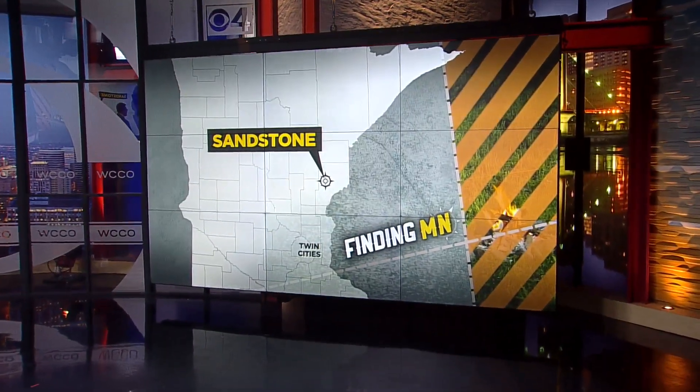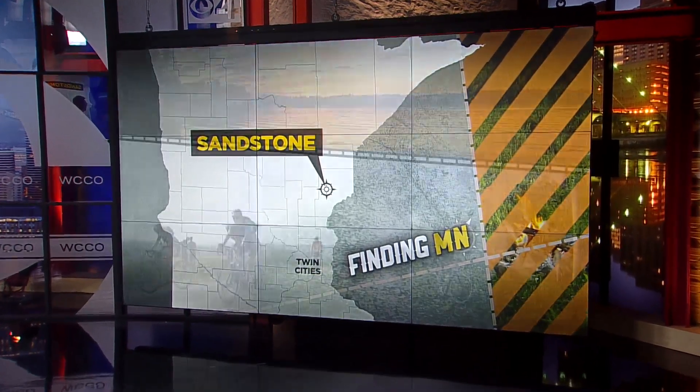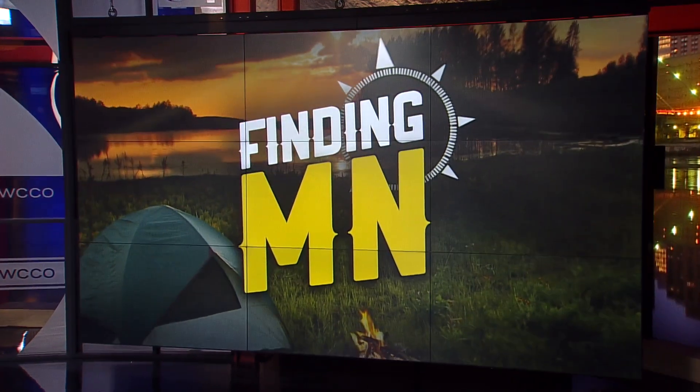At this time of year, different plants and flowers are at their peak, and one of the most unique places to see them in bloom is at the Minnesota Goose Garden. In this week's Finding Minnesota, John Lauritsen takes us to Sandstone to explore the garden, and it's a one-of-a-kind design.